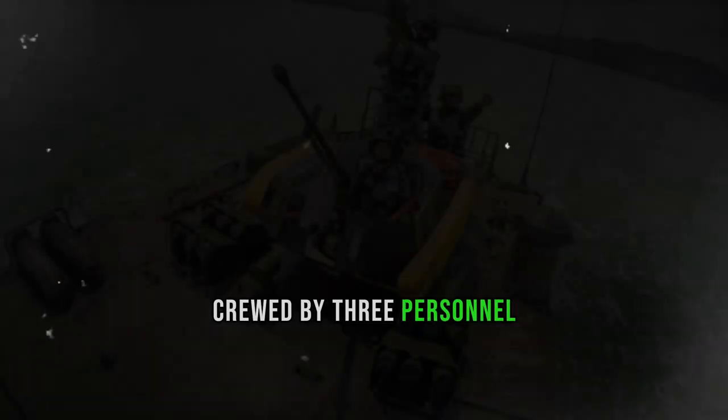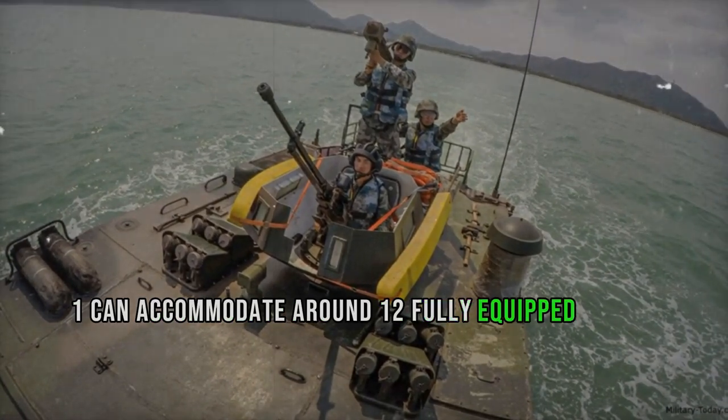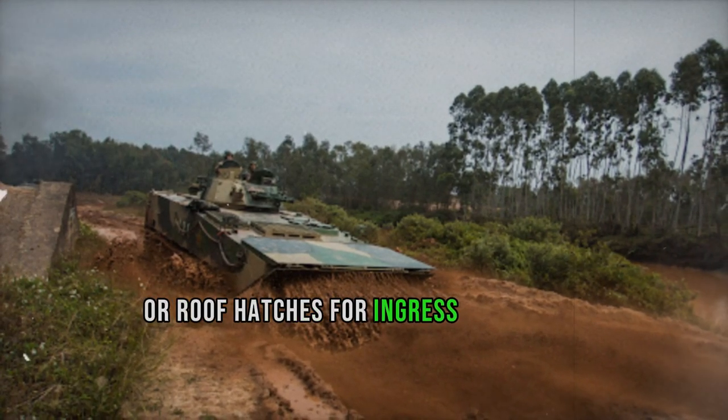Crewed by three personnel — commander, gunner, and driver — the Type 001 can accommodate around 12 fully equipped troops or various supplies, utilizing a large rear-mounted ramp or roof hatches for ingress and egress.